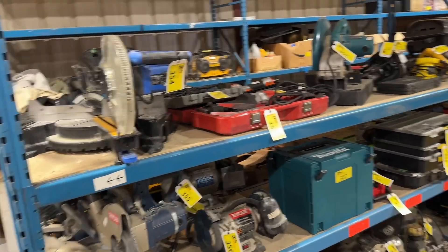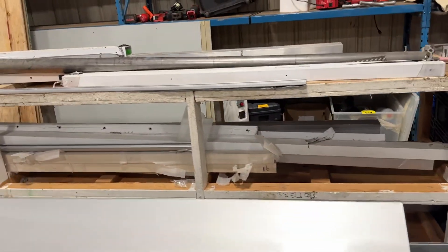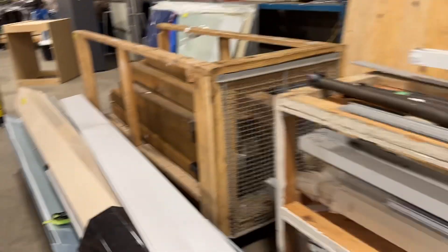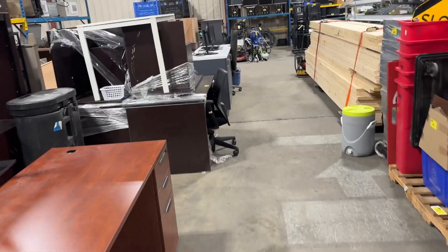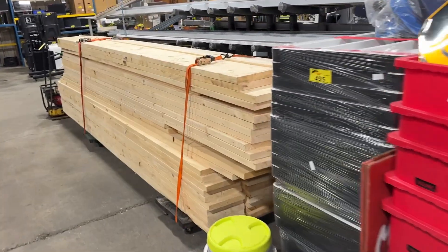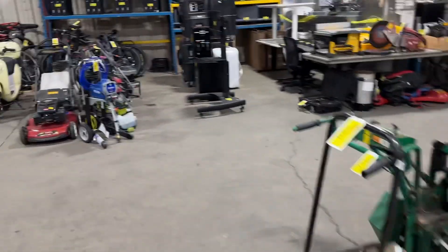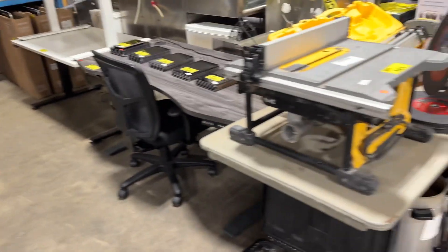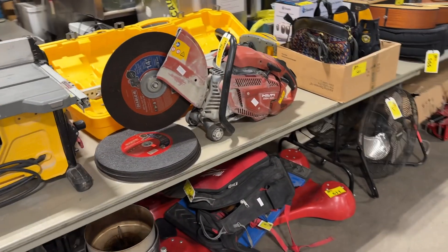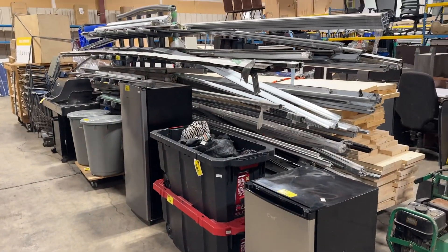We've got all these cut-off saws, compound miter saws, reciprocating saws, lots of pumps, lots of raw material. Huge auction. We've got lots of 2x10s, 2x12s — a whole bunch of them. All the pressure washers — it's a huge industrial washer, don't miss it. Nice little Hilti DSH 900 cut-off saw. Lots of stuff here. Come on by and check it out and get yourself a great deal at Able Auctions in Langley. Thank you.